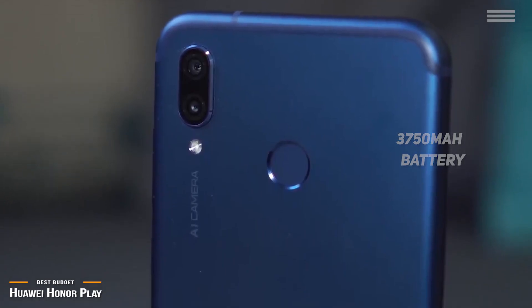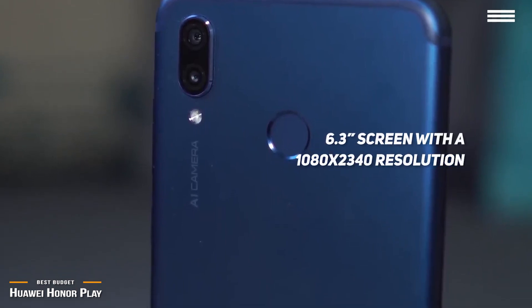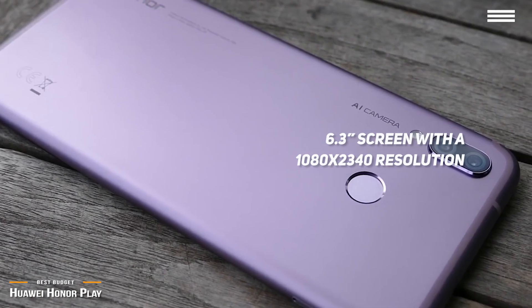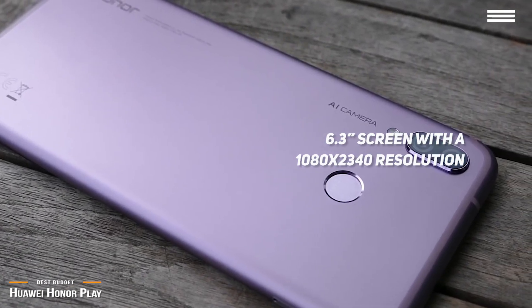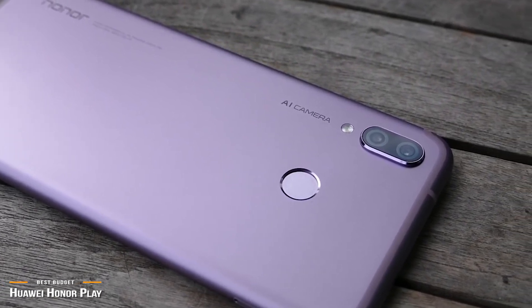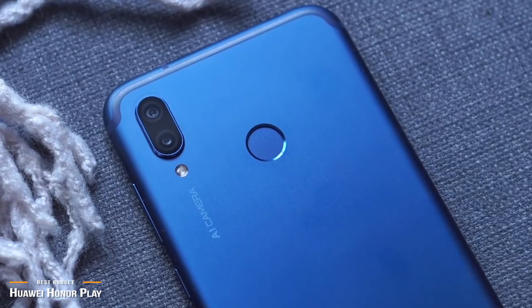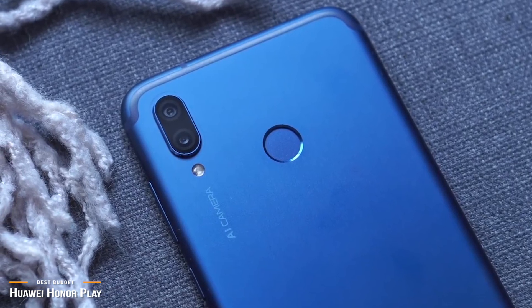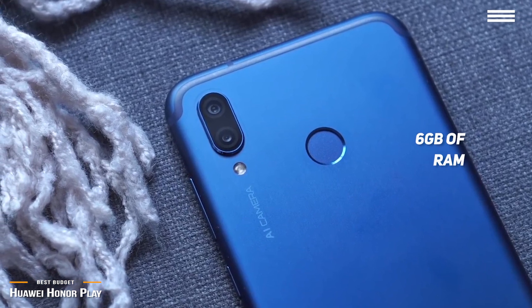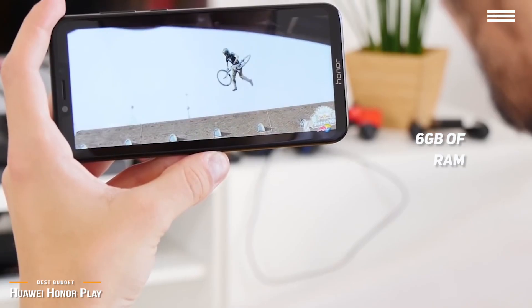The Honor Play feels solid like a premium phone with its metal unibody. The 6.3-inch screen features 1080 by 2340 resolution, but unfortunately has a notch cut out, which in most part is an acceptable trade-off for the smaller bezel size that maximizes screen real estate. This phone's matte finish also boosts the grip and balance, so no worries about dropping it when the gaming gets too intense. The Honor Play comes with 6GB of RAM, 64GB of internal storage, plus a microSD card slot for even more expansion.